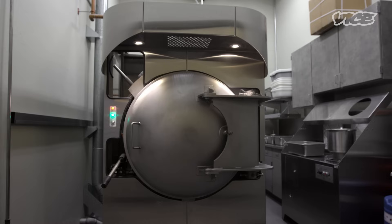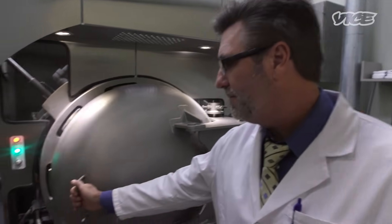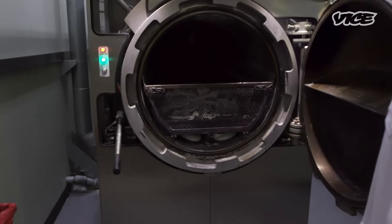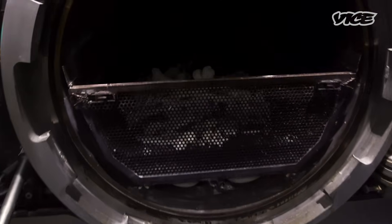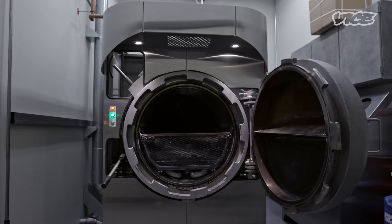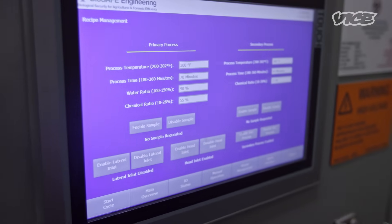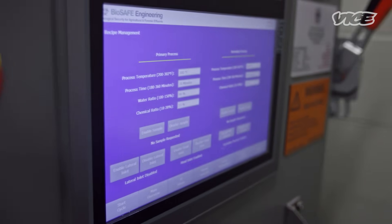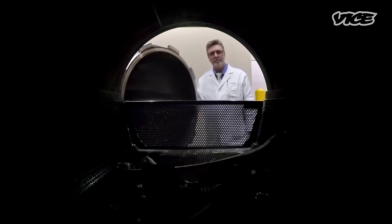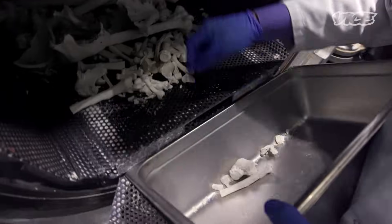Welcome to our alkaline hydrolysis unit. A donor that we bio-cremated — we decided to leave the remains in here so that you could view what it looks like after a typical cycle. We put the individuals in a porous basket inside the machine. We have a prescribed amount of water that's added and the alkaline — we use potassium hydroxide. We heat it up to about 300 degrees Fahrenheit and the water circulates around the remains. Through the process, it dissolves the soft tissue, and what remains in the basket — similar to what remains in the retort for flame-based cremation — is the bone.